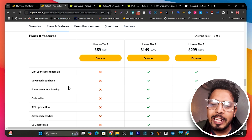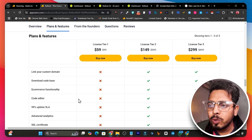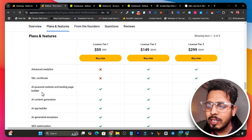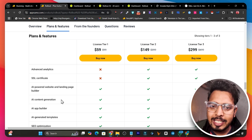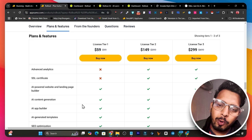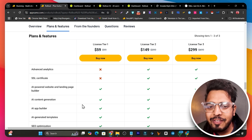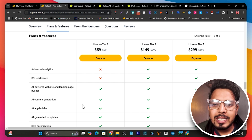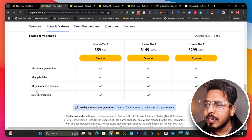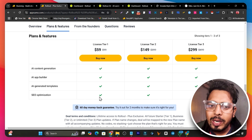You can also host your website directly on the Rollout platform with SSL, a file manager, and hosting included. But if you want to deploy to your own servers you need the code, which is only available for tier two and higher users. Other features included are the app builder and generated templates.